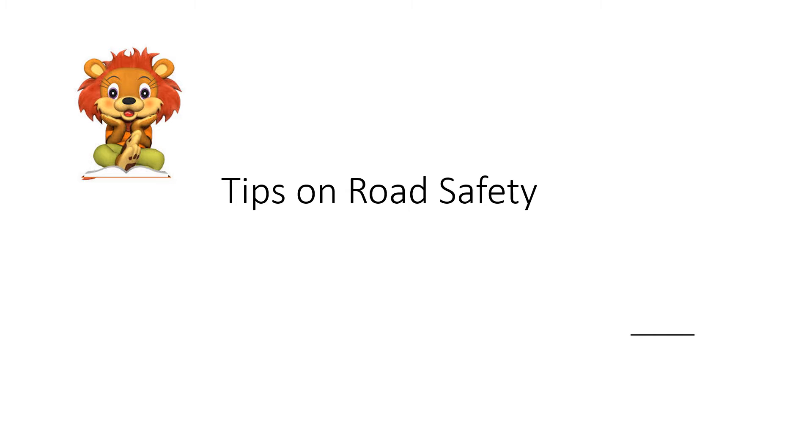Hello my little juniors. I hope you all are doing fine. Kids, today I have come up with one more concept. That is tips on road safety.